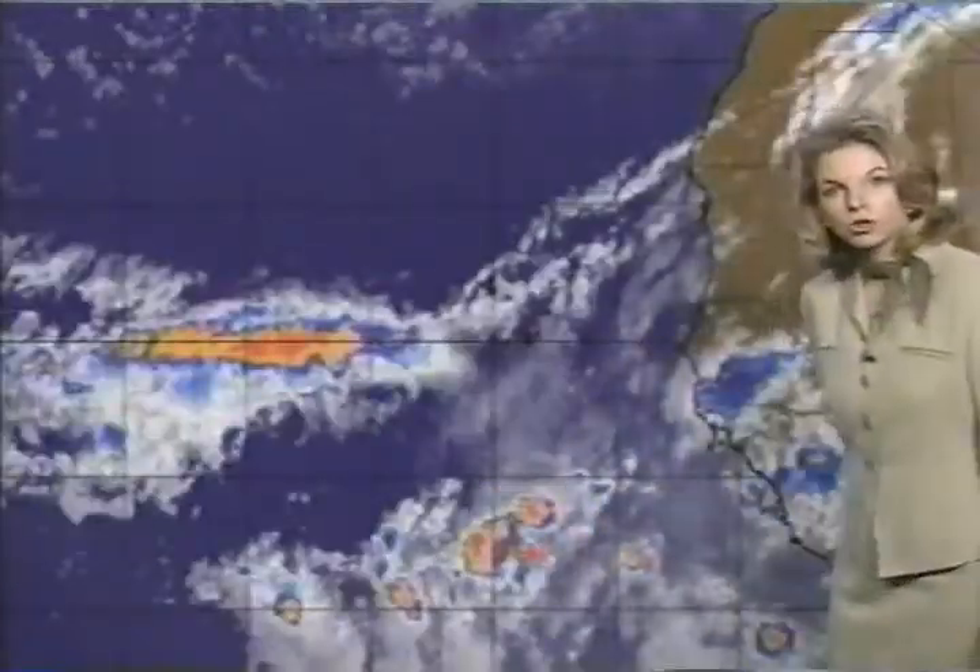Into the eastern Atlantic, we see a few more waves moving off the coast of Africa, but again, everything is getting sheared. You can see how some of these clouds are getting pushed off to the east as the waves themselves try and move westward.